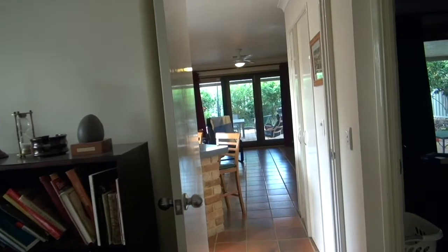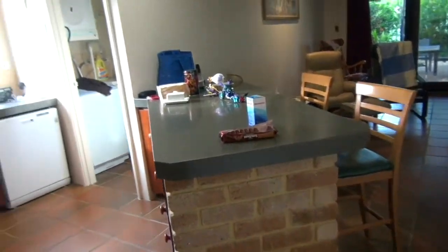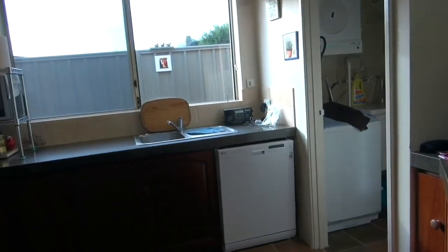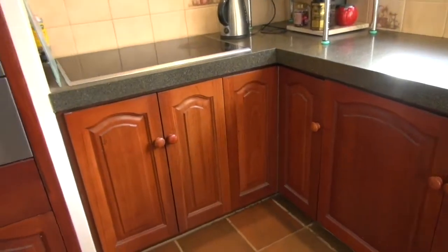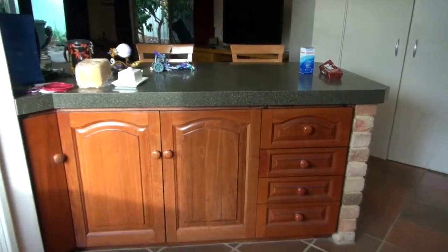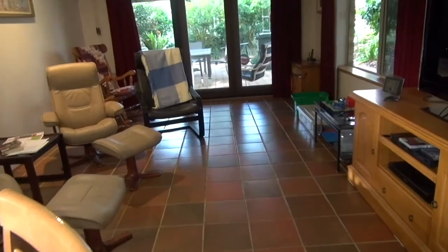We are having a kitchen renovation, May 2017. Here's what the kitchen used to look like. The flooring is being done too.